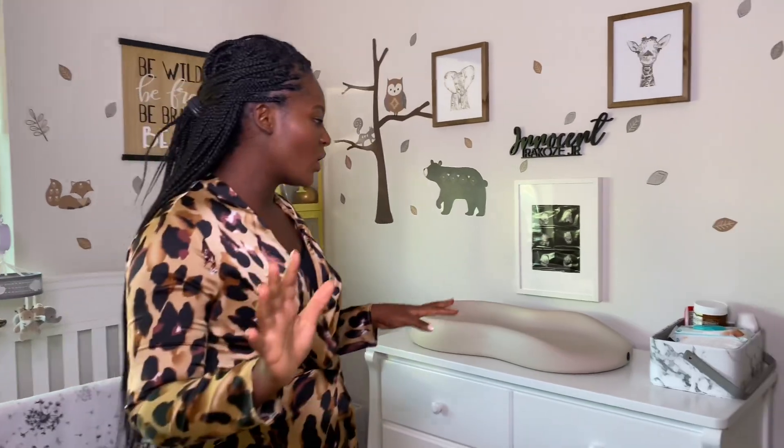Hi guys, welcome back to my channel! If you're new, welcome to the squad — please don't forget to subscribe, like, share, and comment. In today's video I am giving you a tour of my baby's nursery. Me and my husband put this nursery together at the very last minute, and it came out really cute — we love it. Starting from this side...